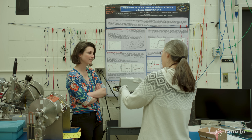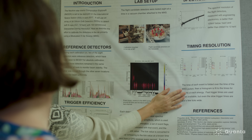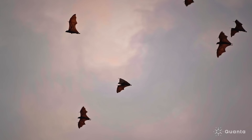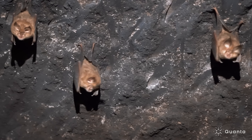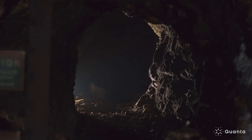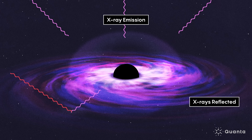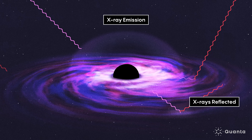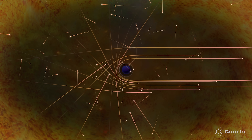The technique that we have pioneered is called reverberation mapping. What we're doing is really swapping spatial resolution for time resolution. Similar to how bats use echolocation — they make sounds and wait for those echoes to reflect back to map out a dark cave that they can't see directly — we're measuring echoes of light around the black hole. This corona around black holes is producing a lot of X-ray emission, and we see some of those X-ray photons from the corona directly at our telescopes.